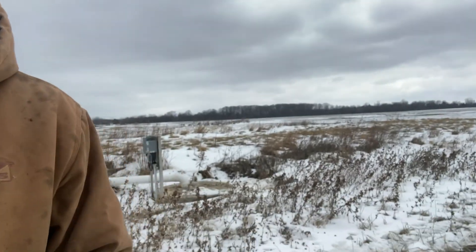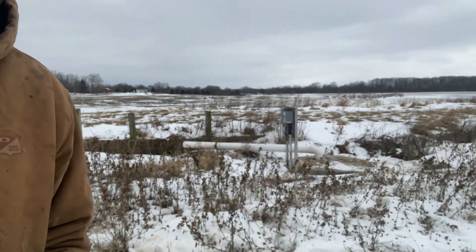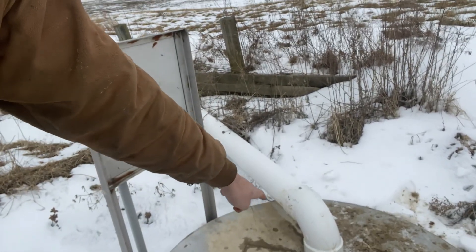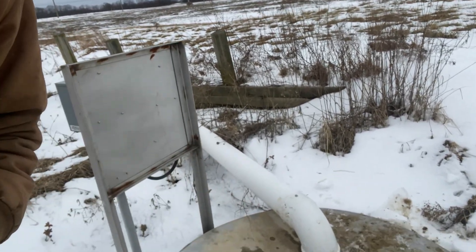The closest electricity we can hook into is at the pole barn, which is about an eighth of a mile away. So we're going to have to figure out how to trench some power up to the pump station. I'd open this up to show you how deep it is, but the nuts on that PVC are blocking the lid. I think I do have some old pictures I could show you.